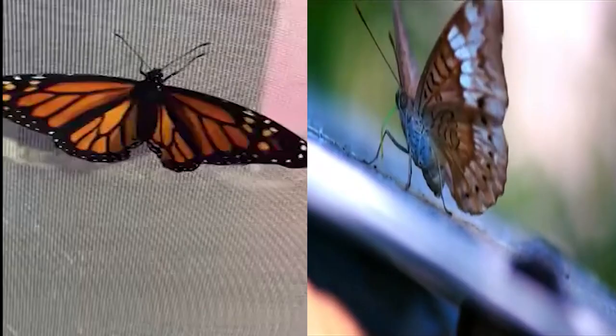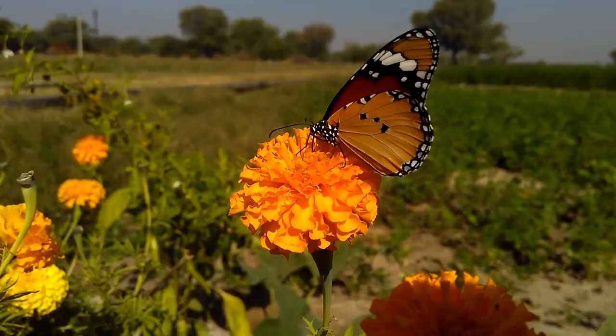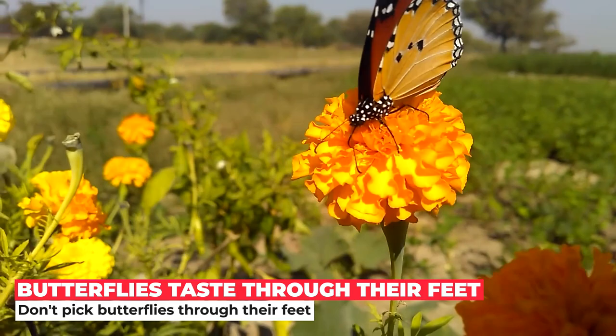A butterfly's legs have the same function as our own, helping them to climb and walk. However, did you know that a butterfly's foot also helps it to taste? Special sensors on each tarsus pick up chemicals from the surfaces they walk on, which helps the butterfly to sense tasty liquids or identify host plants for their caterpillars. This is one reason to avoid picking up butterflies when possible — the creams and chemicals we put on our hands can be hard on their feet.